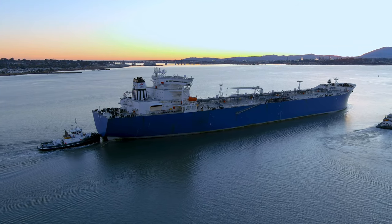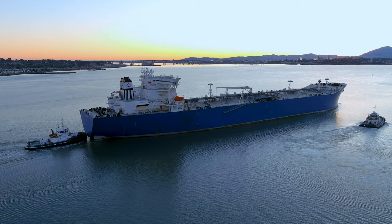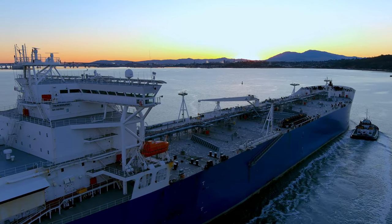Besides having the latest technology on board, she is built with a double hull, making her one of the safest tankers on the sea. ConocoPhillips has been running an all double hull tanker fleet since 2007.